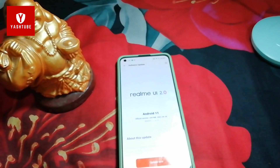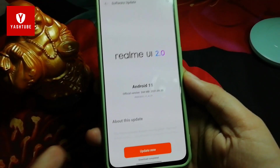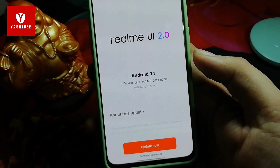Now it is done. Let's install it and update it on your device so you can see what improvements there are — whether you need to update it or not. You will get all your doubts cleared in this video.